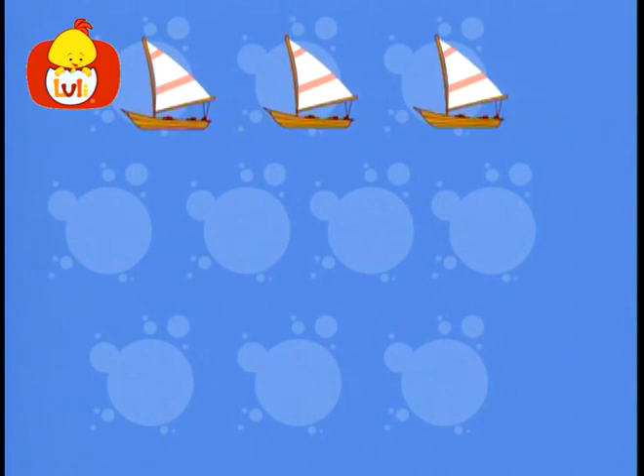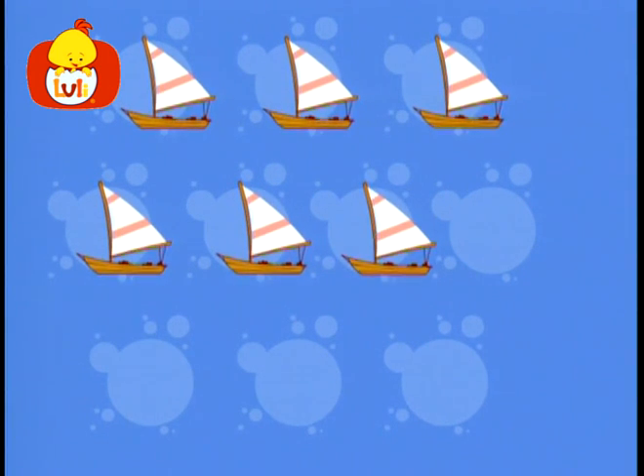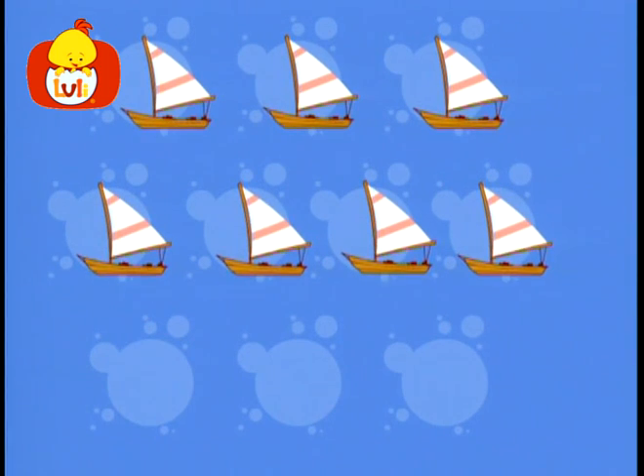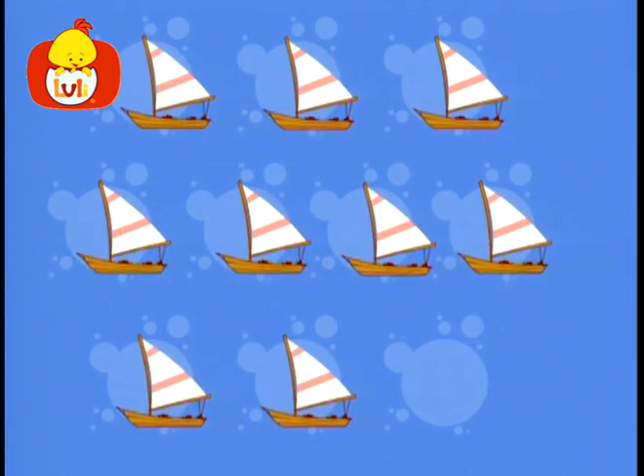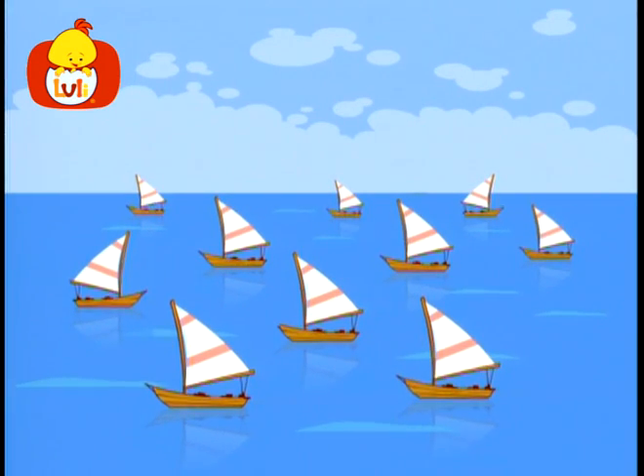Let's count the boats in the ocean. One, two, three, four, five, six, seven, eight, nine, ten.